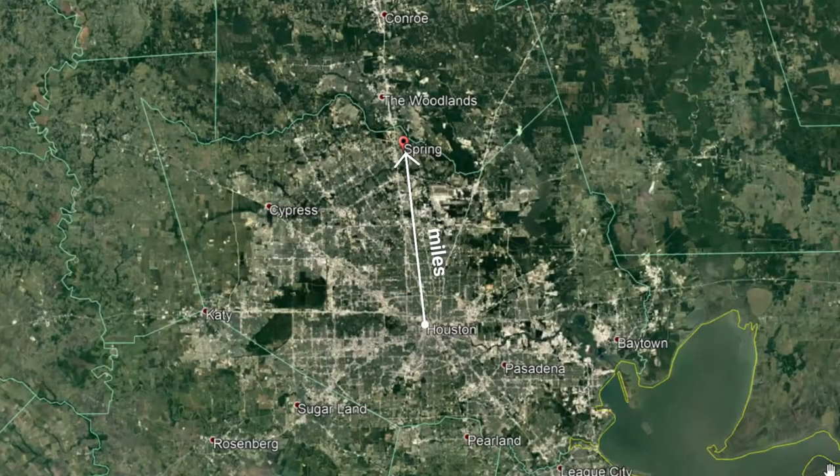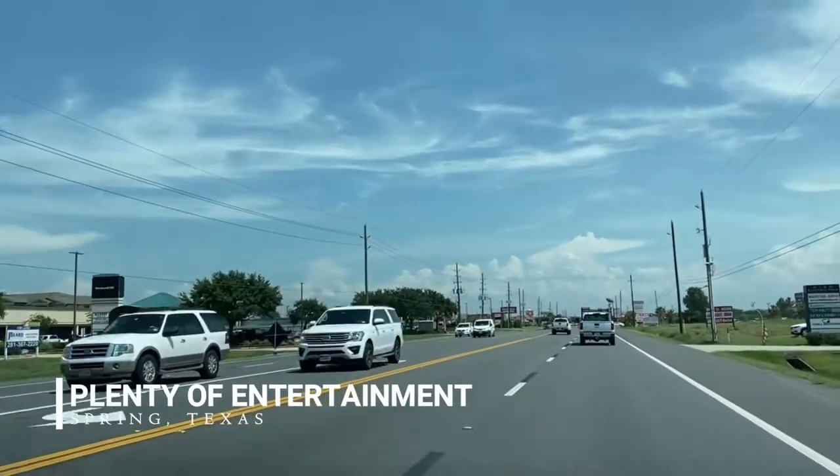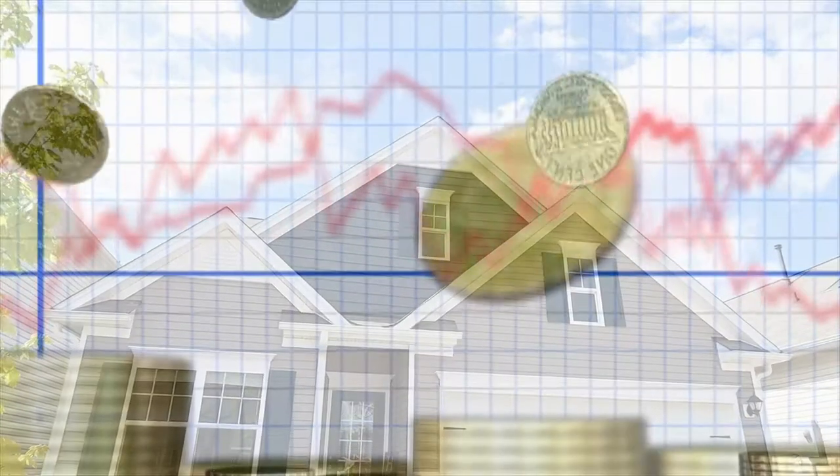And who wouldn't? It's just a 24-mile drive from Houston, around nine miles from The Woodlands, with plenty of entertainment, dining, and shopping to choose from, high quality education, low crime rates, and affordable housing. Now let me help you choose where to live in this wonderful neighborhood.